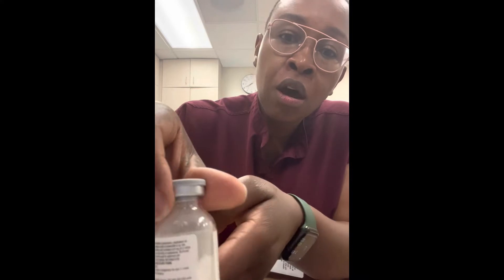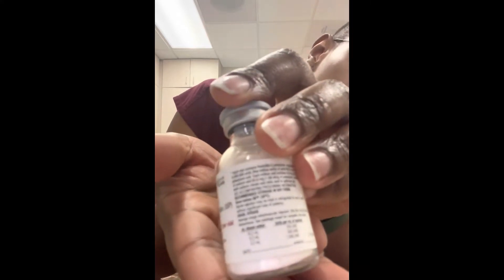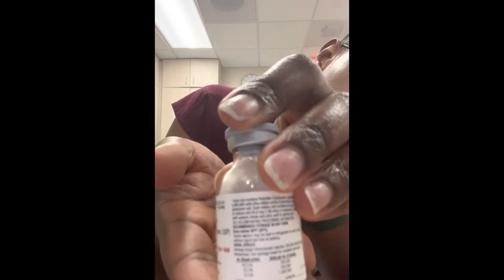I'm going to start by reconstituting the vial. On the vial label there are instructions: to get a concentration of 250,000 units per ml, I need to add 18.2 ml of sterile water. When I add 18.2 ml of sterile water and shake it well to reconstitute, I get 250,000 units per ml.